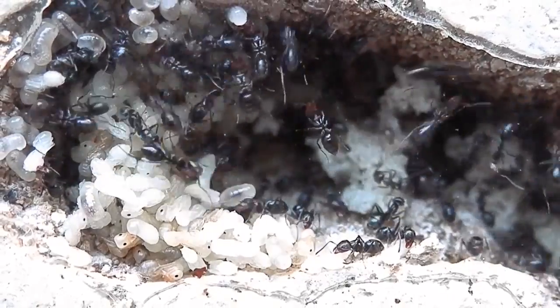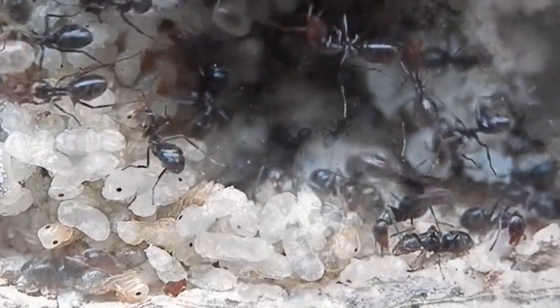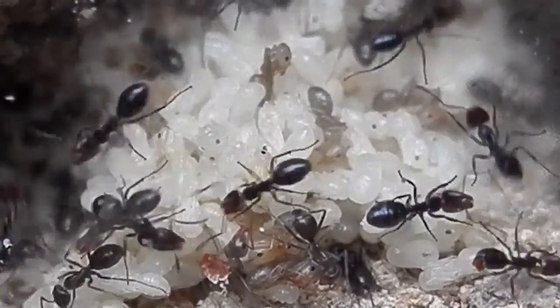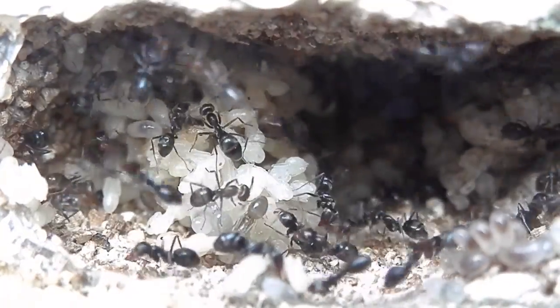I had some good lighting on this shot here. You can see the colours of the ants becoming nicely pronounced there. I never actually realised just how orangey red this species' head section is.